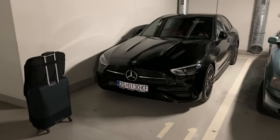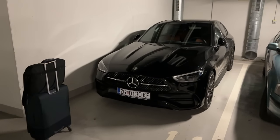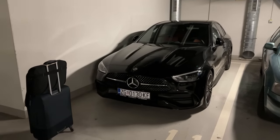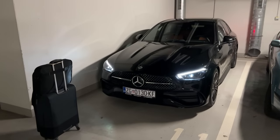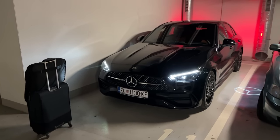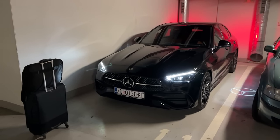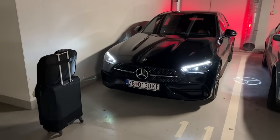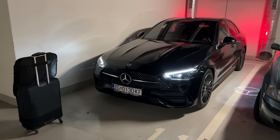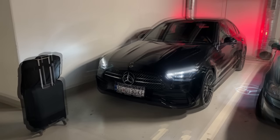Hello guys, good morning. Today we are off to a new adventure. This is actually the first big road trip with my new Mercedes C-Class. I took delivery of this car three days ago and now it's time to go on a road trip to Brussels in Belgium. It's gonna be a long journey and I can't wait to see how it feels to drive this car on a longer journey.